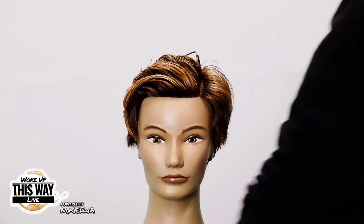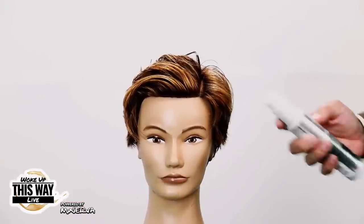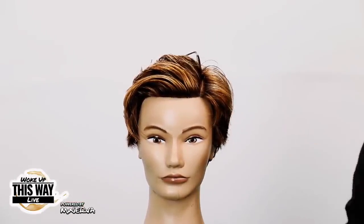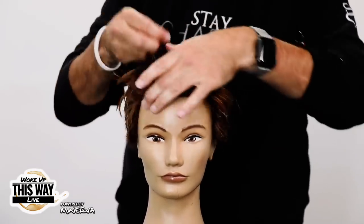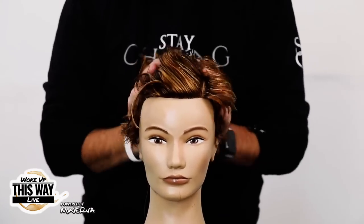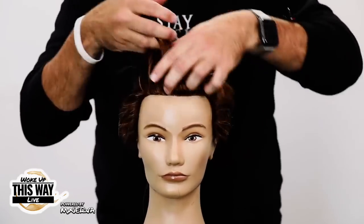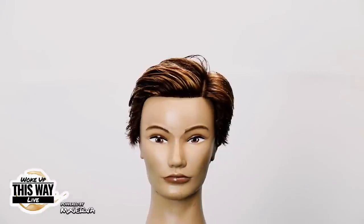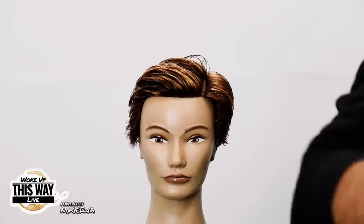Product choice today is the Joico Joyful Volumizing Styler. I'm going to put a little bit of that in the hair to create volume. It's always good to have a base product - something with a little hold - then blow it dry fully. This is a super powerful blow dryer, so we're going to blow dry this now.